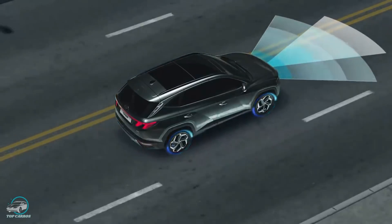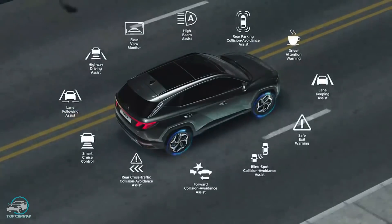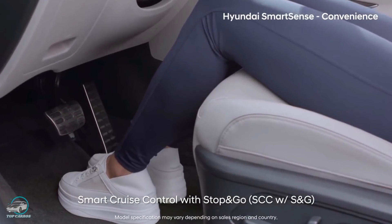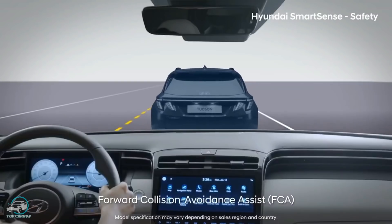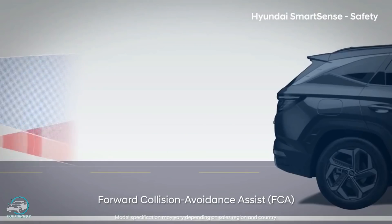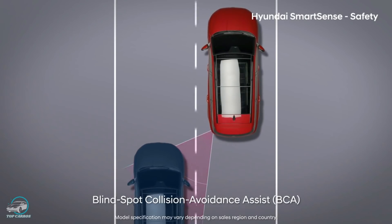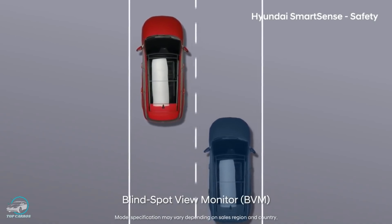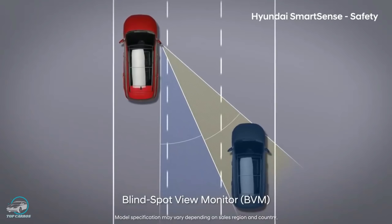Com os melhores sistemas avançados de assistência ao motorista da categoria e um pacote de segurança ativa com recursos inovadores, o novo Tucson oferece: controle de cruzeiro adaptativo com stop and go, que mantém a velocidade constante e uma distância segura detectando o veículo da frente; assistente para evitar colisões frontais com detecção de veículos, pedestres e ciclistas, podendo frear se necessário; assistente de permanência e mudança de faixa; e alerta de ponto cego, com aviso emitido quando há risco de colisão com veículo traseiro detectado, com possibilidade de exibição da imagem na tela do cluster pela câmera dos espelhos retrovisores.